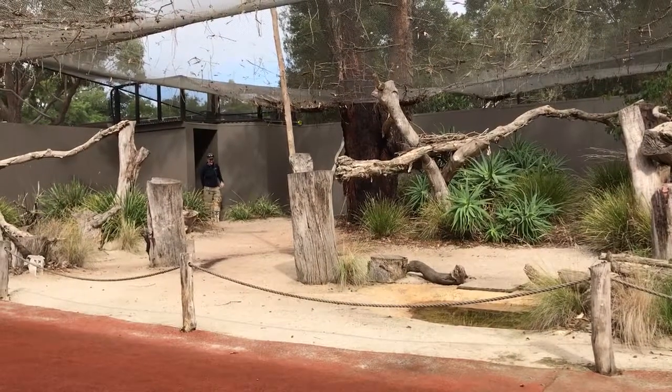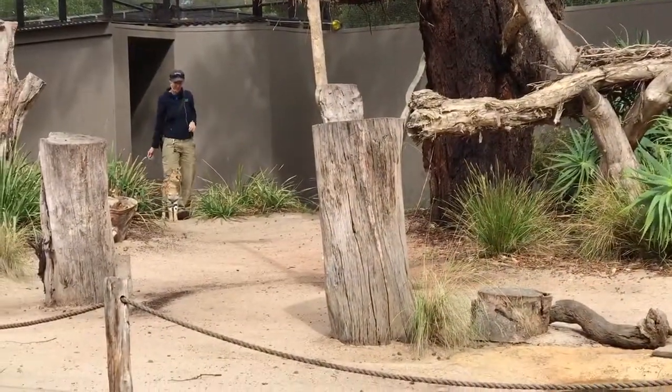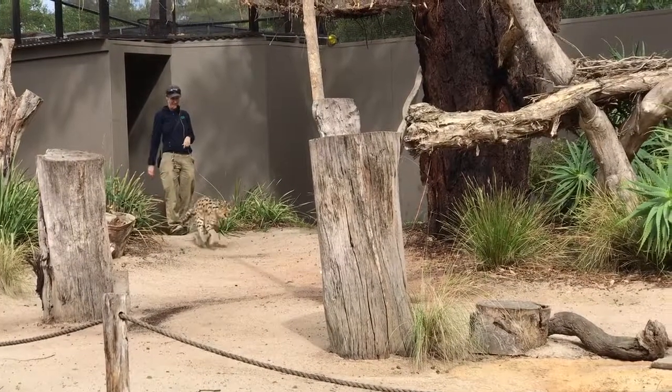Good morning everybody. How are you going? My name is Jill. I'm the very lucky keeper that gets to look after these beautiful cats.